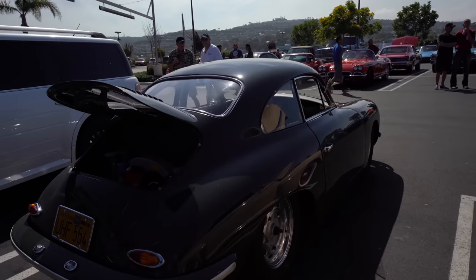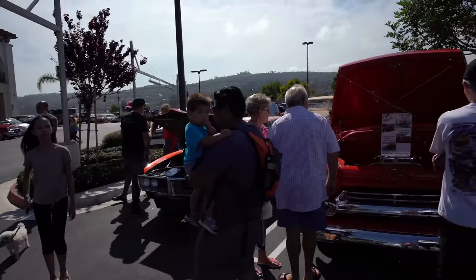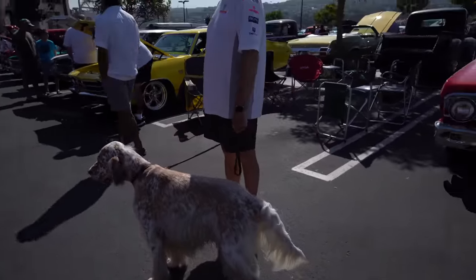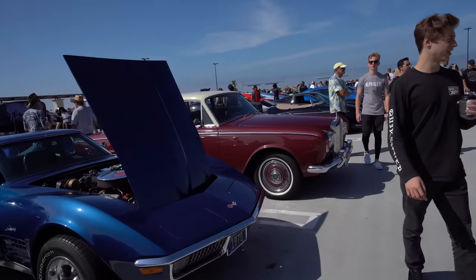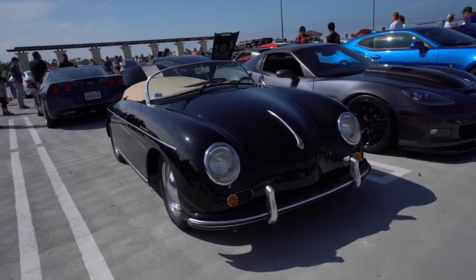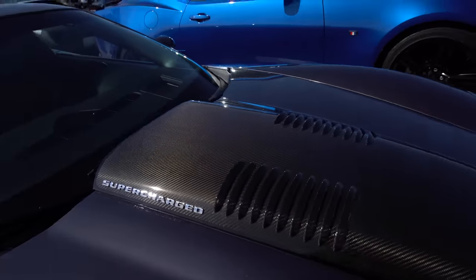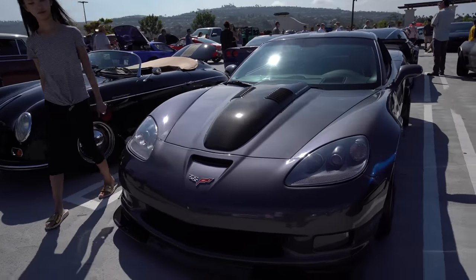Wow, beautifully restored. The organizer of Cars and Coffee is going around for the weekly walk-around of all the cars here. That is one of the most awesome-looking dogs I've ever seen. Cars, dogs, and coffee. Corvette, Corvette, Rolls Royce. Really nice Porsche Boxster, fully restored. But next to it is a Callaway Corvette — it has a beluga butt. That bump is exclusive to Callaway — it means it's a Callaway supercharged C6 Corvette.